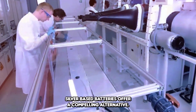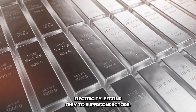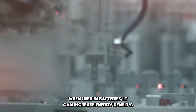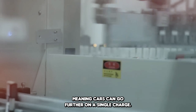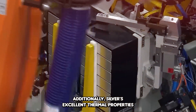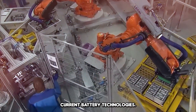Silver-based batteries offer a compelling alternative. Silver is one of the best conductors of electricity, second only to superconductors. When used in batteries, it can increase energy density, meaning cars can go further on a single charge. Additionally, silver's excellent thermal properties can help reduce overheating issues commonly found in current battery technologies.